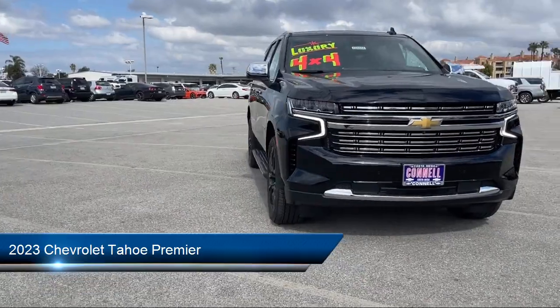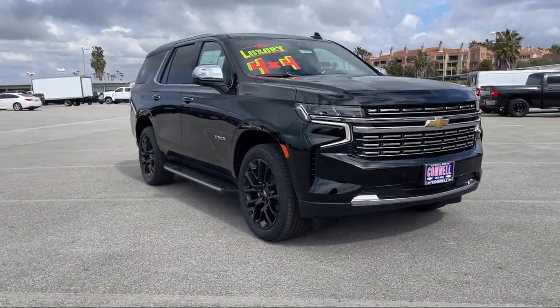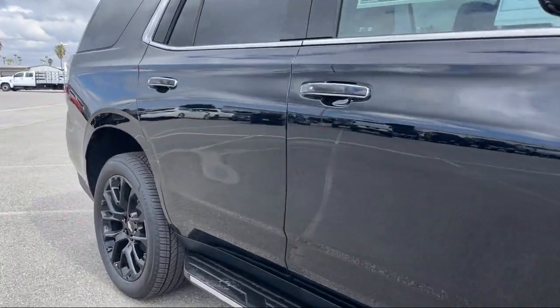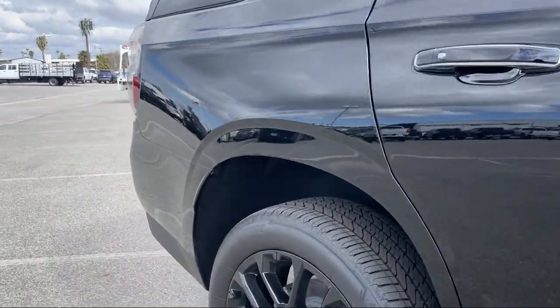It comes equipped with premium preferred equipment crew, smart device integration, navigation, privacy glass, advanced trailering package, and lane keep assist.